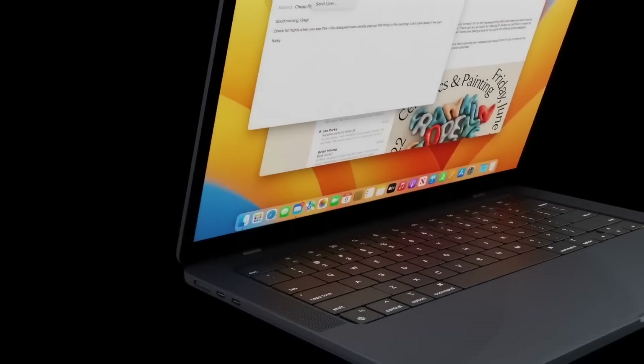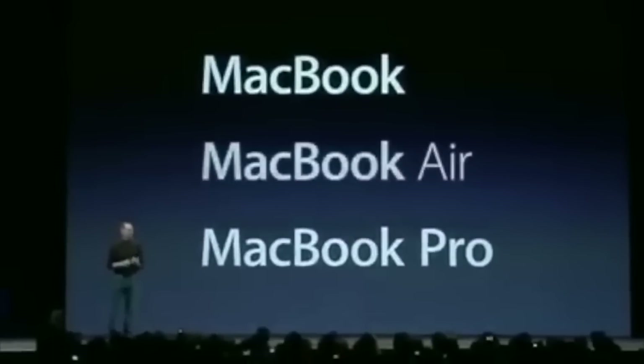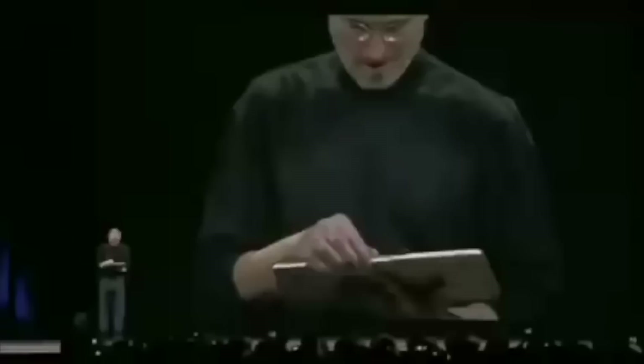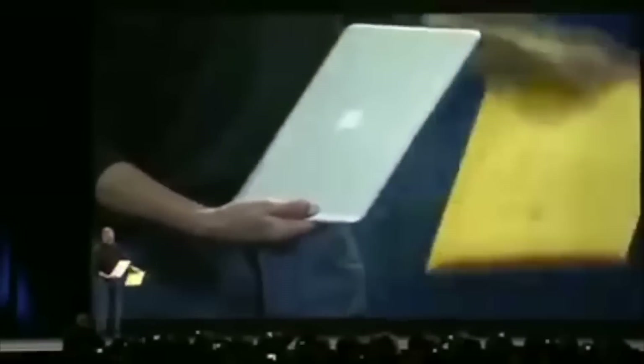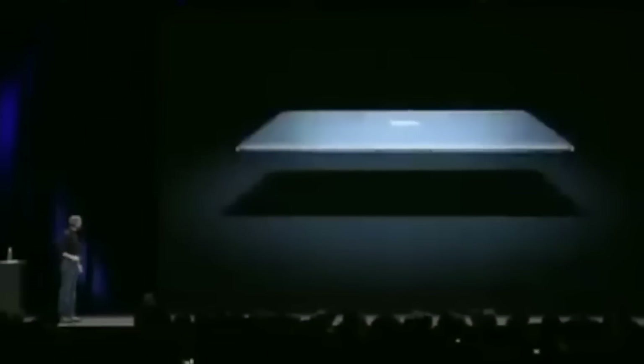First, a bit of background on the MacBook Air. It was first announced in 2008 with Steve Jobs showing off the first generation. What made this laptop unique was its form factor — it essentially kicked off the ultrabook era. Steve Jobs showed this small form factor by pulling the MacBook Air out of a brown paper envelope to show how thin it really was. The screen size was, and still is today, a 13-inch display.